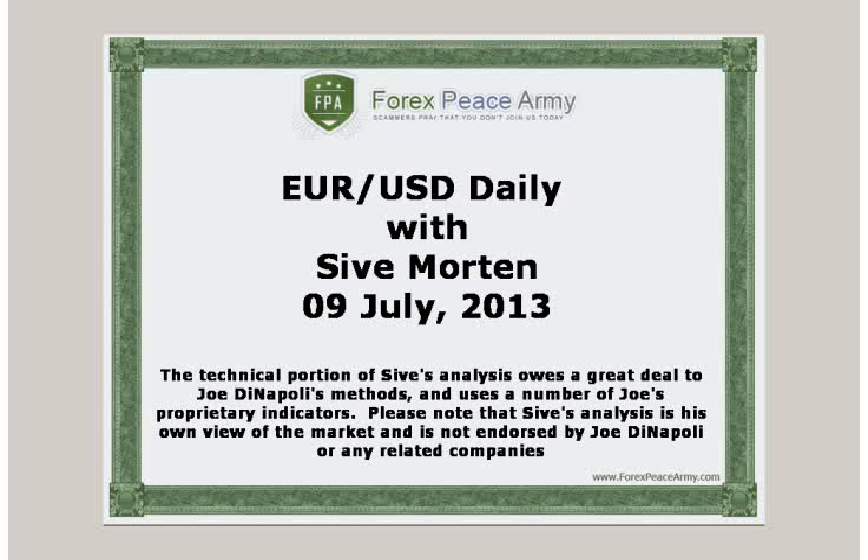Hi, this is Saev Morton with a daily update on EuroFX. I post my exclusive market overviews with the key political and economical events, charts and important levels on the forexpsami.com forum weekly. This short video is a response to rapidly changing situation on the currency markets and should help you to stay on top of the game and be profitable. I suggest you visit forexpsami.com forum and read my analysis for the week before watching this daily video.